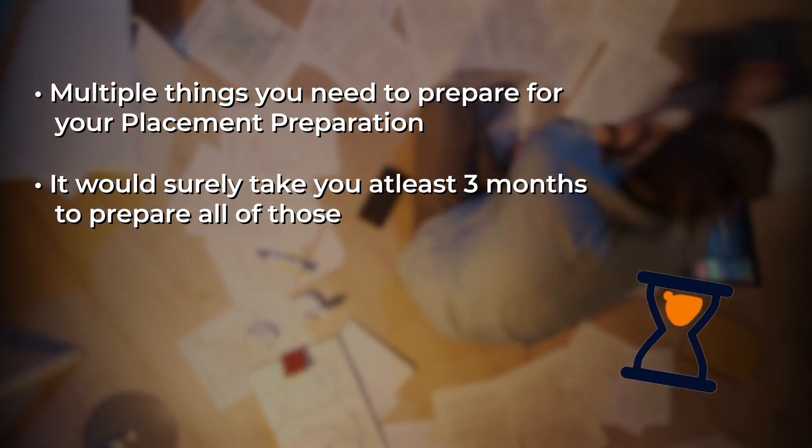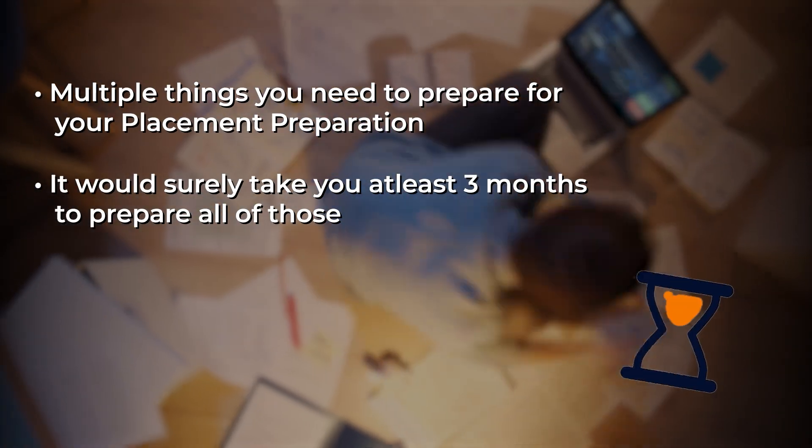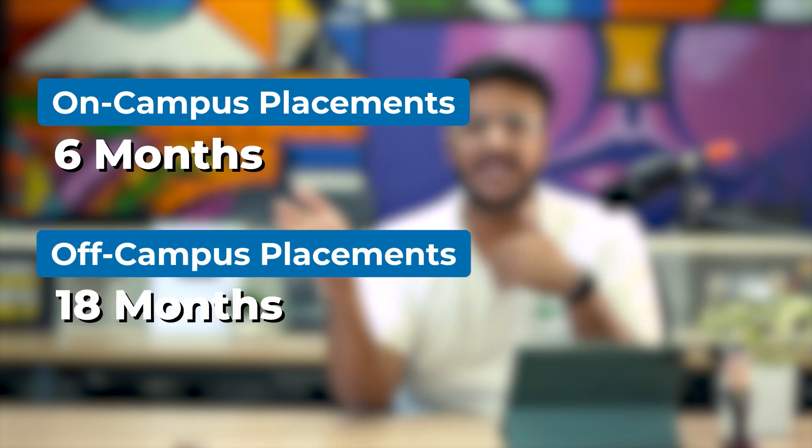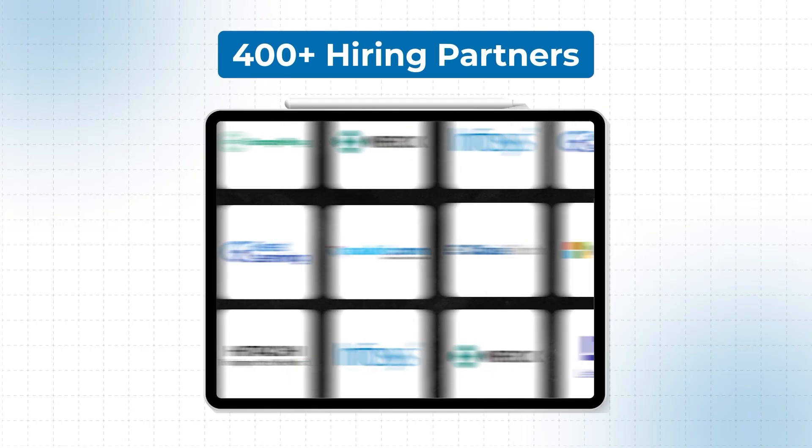There are multiple things to prepare and it will surely take at least three months of hard work. Even if you're starting late, opportunities aren't gone — campus placements run for six months and off-campus hiring for 18 months. All top companies like Amazon, Flipkart, and Cisco hire off-campus, and with PrepInsta Prime's 400+ hiring partners, you get referrals upon completing certain courses. Most importantly, don't get satisfied with your first offer — whether it's 5, 6, or 10 LPA, you can always go on to reach 40 LPA.